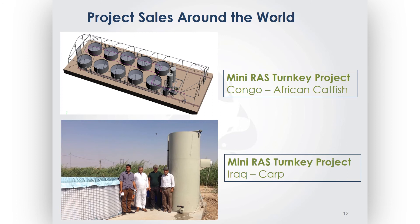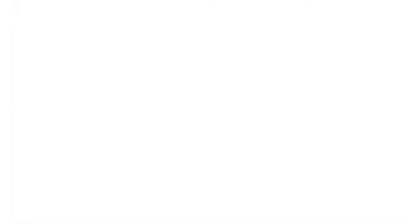My partner Kobi is now installing the second unit. We even have a sold system to Iraq — it was a very nice installation done through WhatsApp. That simple it is. I'm flying to Indonesia next week to do an installation in a big shrimp farm.